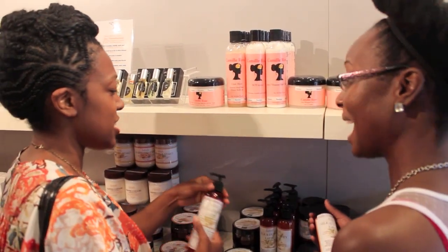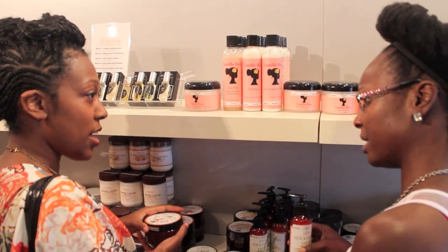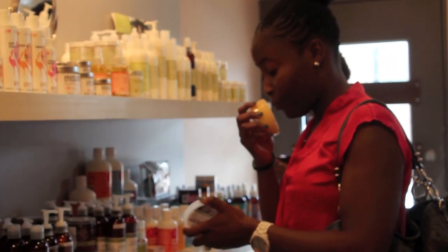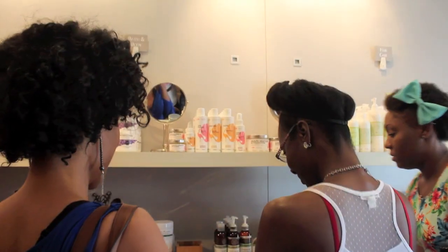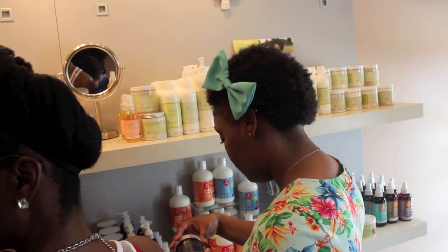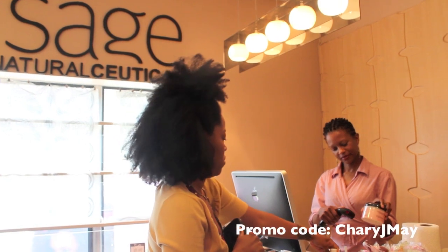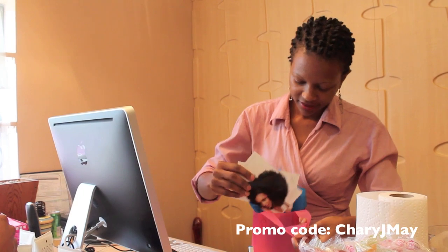If you're interested in trying out some of the products I used to create this style, please visit Sage Naturaceuticals. They specialize in handmade natural brands for textured hair types and their products can be purchased online or in person at their Atlanta store. They carry hard-to-find brands such as Anita Grant, Bass Terra, Centri Naturals, Kombucha Biologics, Darcy's Botanicals, and many more. Receive 15% off your purchase using the discount code found in the description box below.